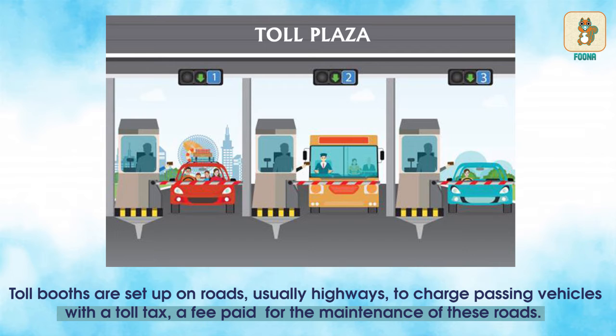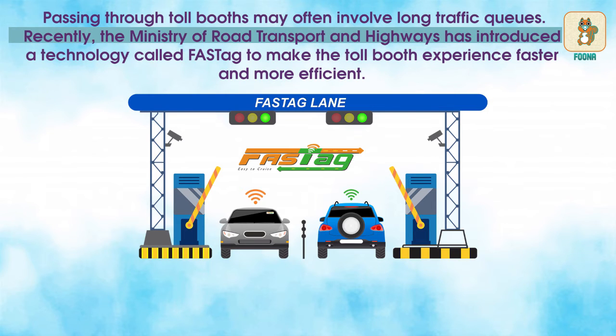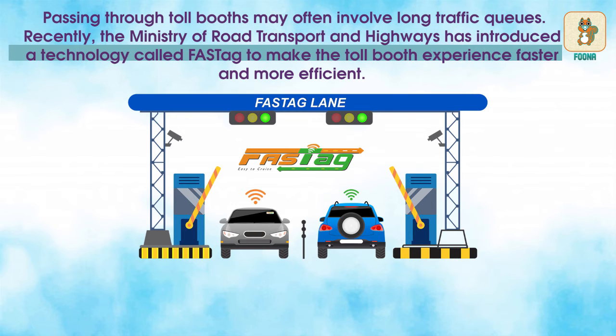Toll tax is a fee paid for the maintenance of these roads. Passing through toll booths may often involve long traffic queues. Recently, the Ministry of Road Transport and Highways has introduced a technology called FASTag to make the toll booth experience faster and more efficient.